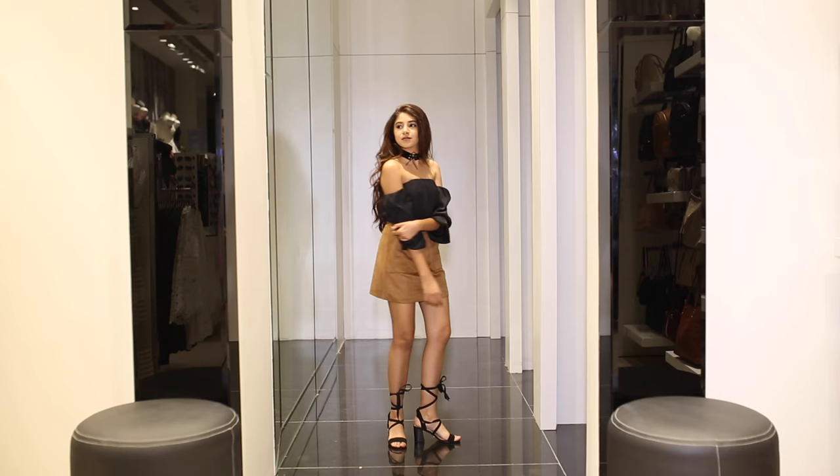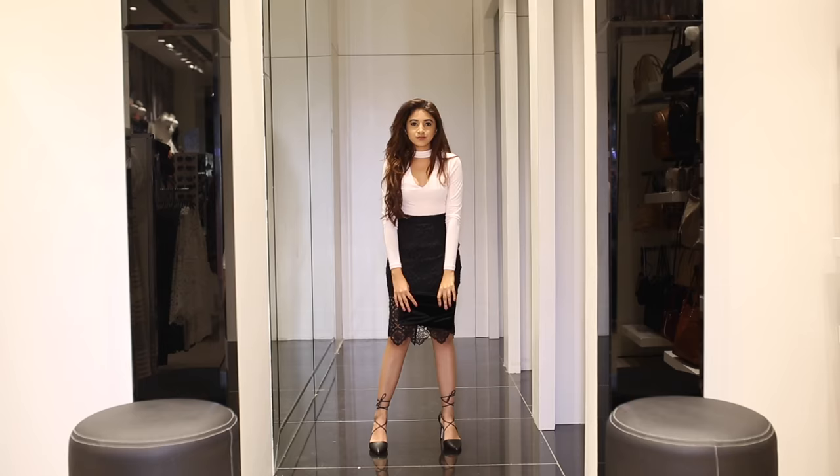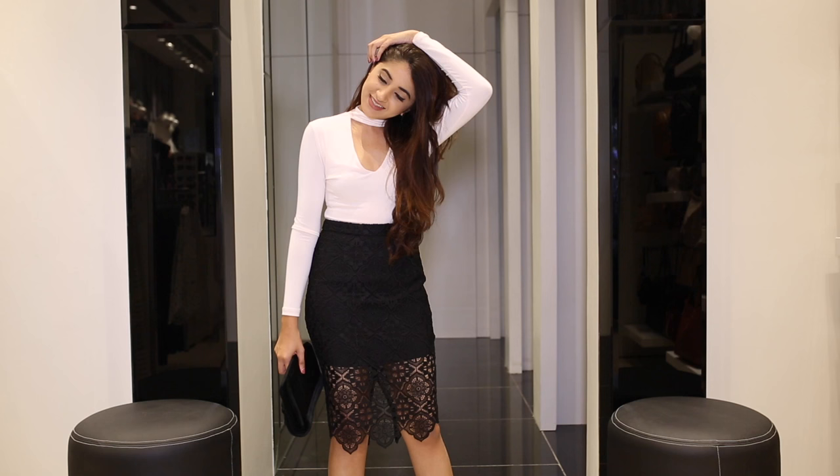For look 2, I opted for a lace-trimmed pencil skirt and a bodysuit with a keyhole neckline. This outfit is so feminine and sexy. I love it.